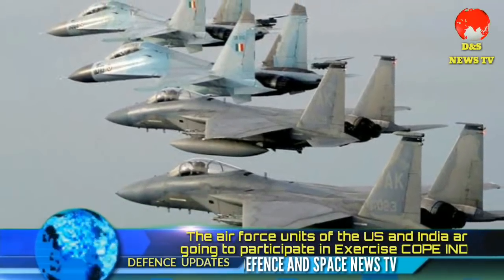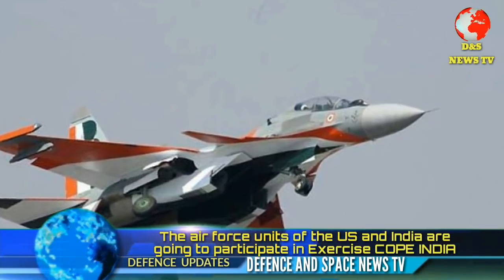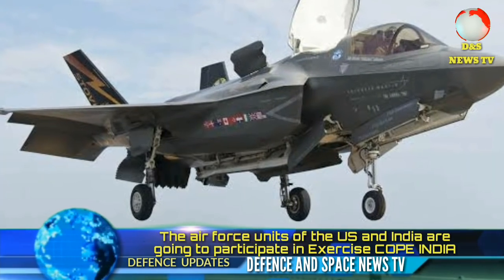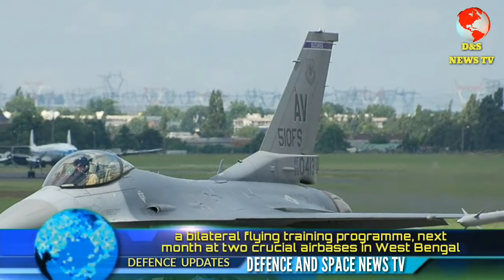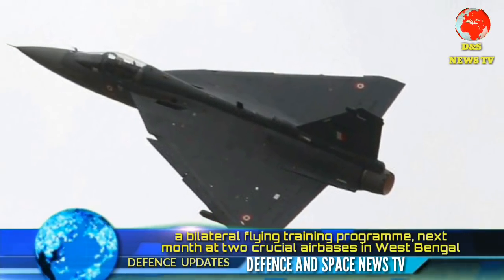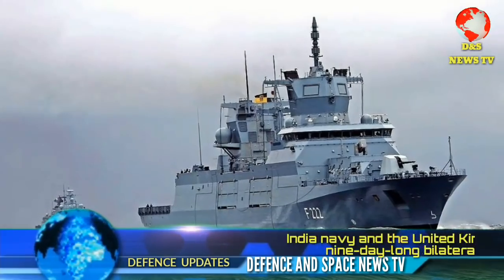The air force units of the US and India are going to participate in a bilateral flying training exercise next month at Panagarh Air Base in West Bengal, Air Force Station Kalaikunda in West Midnapore, and Air Force Station Arjun Singh at Panagarh in Bardhaman. The exercise will be held from 3rd to 14th December. Air Force Station Arjun Singh is the second hub of C-130J Super Hercules aircraft of the Indian Air Force.